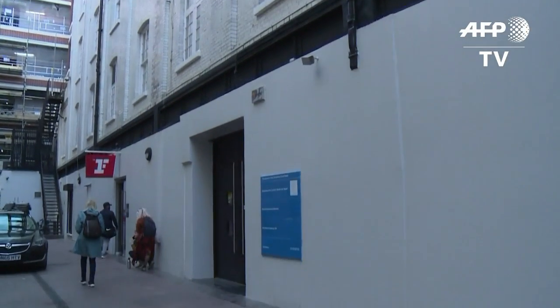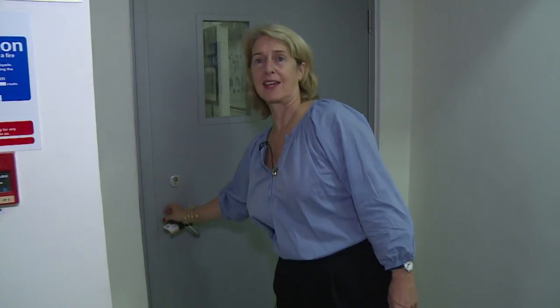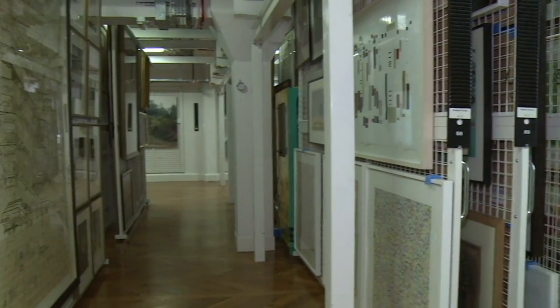This nondescript building off London's Tottenham Court Road might not look like much, but it houses some of the British government's art treasures. Thousands of artworks come through these doors, waiting to be selected for hanging in Britain's government buildings, from embassies to 10 Downing Street.